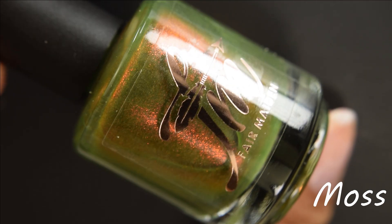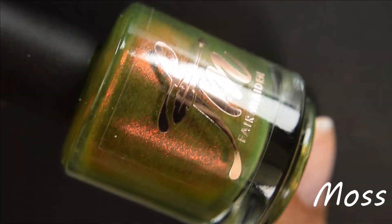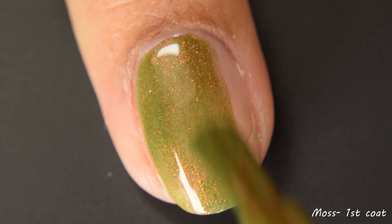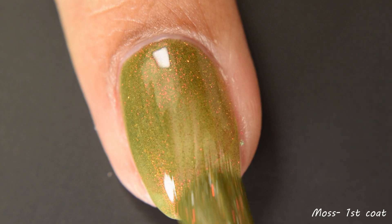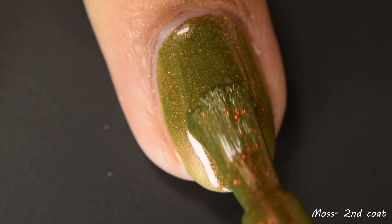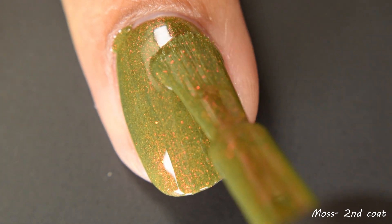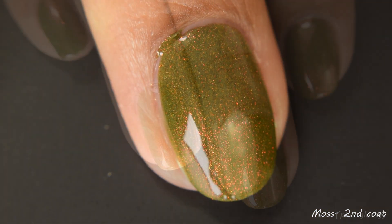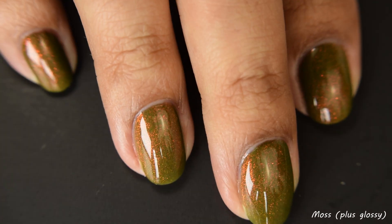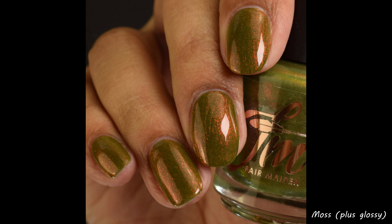Next is Moss. This is an olive green with red multi-chrome shimmer. This has a wonderful formula, very much like Saffron and Rose Finch — it's easy to build up. Two to three coats is perfect here too, depending on how you apply. I personally thought two coats was perfect, but if you go in lighter or have slightly longer nails, you might need that third coat. The shimmer plays up very well against that beautiful deep mossy green base color. This also dries quite flat because of the shimmer load, so again, glossy top coat.